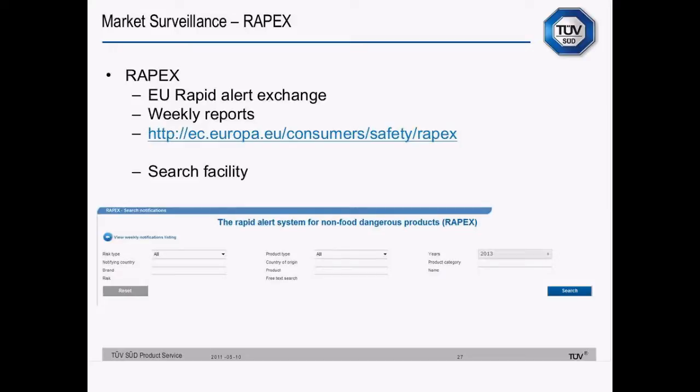That's the address of the Rapex website — the European Rapid Alert Exchange for non-food products. There are weekly reports on there, and it's just recently been updated with a search facility which is really helpful to check products that you're buying to see whether they're already subject to some enforcement by one of the member states.